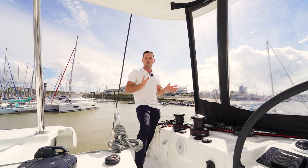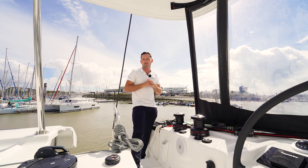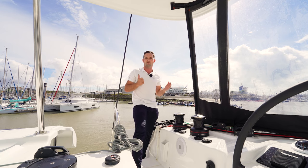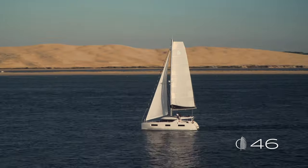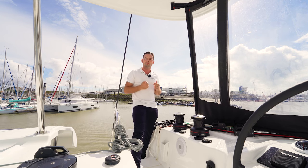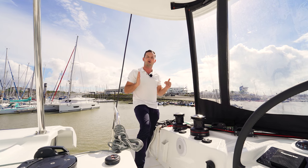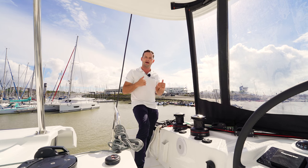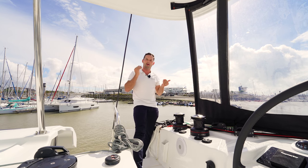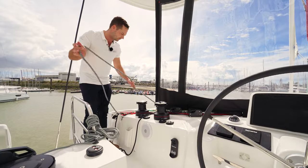You might be wondering why it has taken so long to have a factory furling mainsail on a Lagoon or catamaran in general. That is because the mainsail on a catamaran is high roach — it is not a straight line between the back of the boom and the top of the mast. It comes out and back into the mast, and we need that for power and performance. The mainsail on a catamaran is also fully battened, which is integral for holding the structure of the high-roach mainsail. The combination of the full-batten main and the high-roach aspect makes a furling boom system very hard to achieve — but that's been achieved here, with all the battens level and the sail holding its structure.